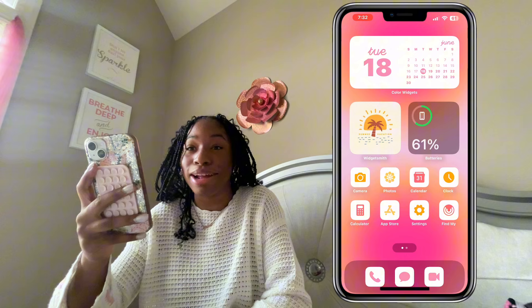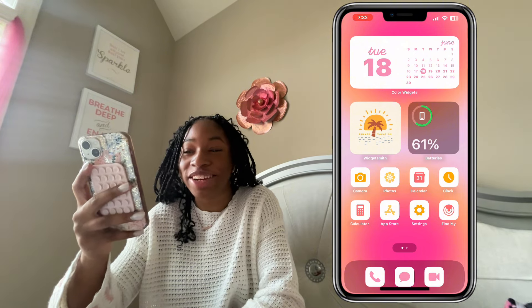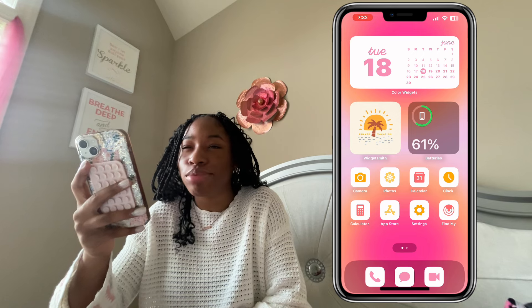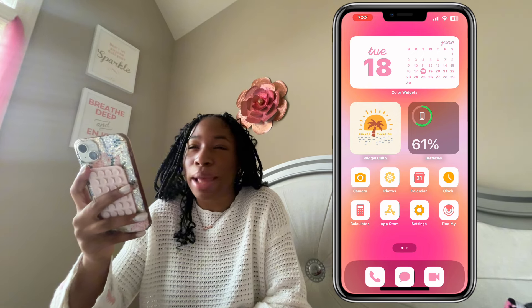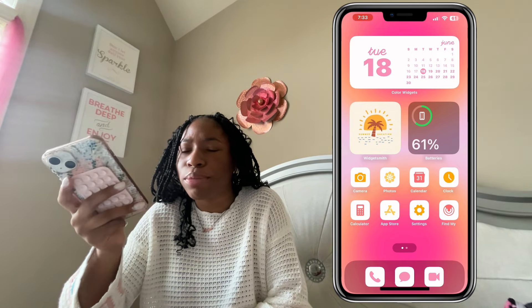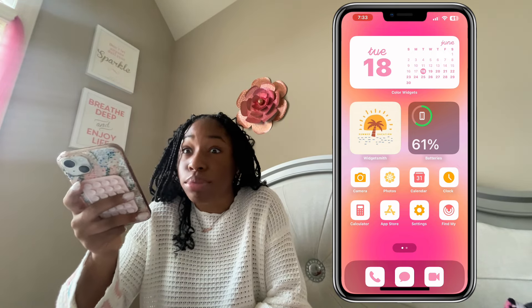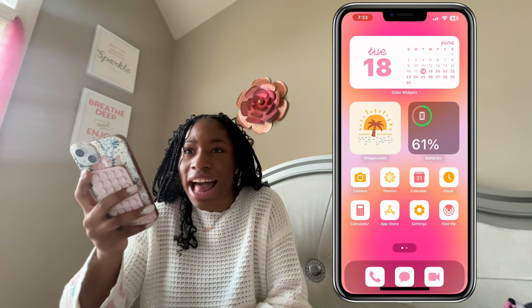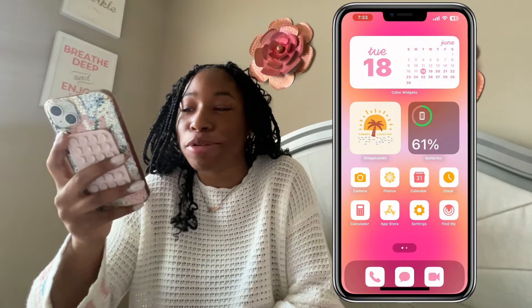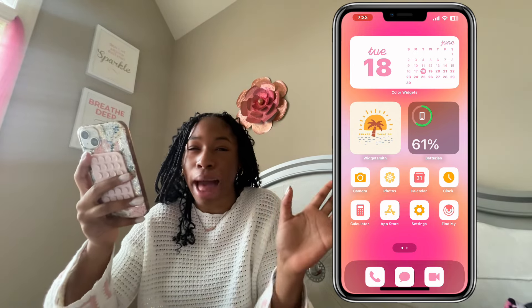Under that I have a widget that says 'Summer Vacation,' also from Pinterest, and beside that is just a widget that shows my battery. I normally start to get panicked when it's at one percent — I honestly think they need a one percent warning because all they do is 20 percent then 10 percent. I always notice at the last second and my phone starts lagging and I'm like, oh, I gotta charge my phone.